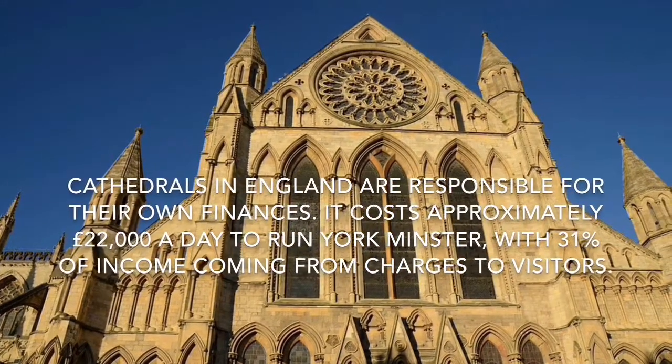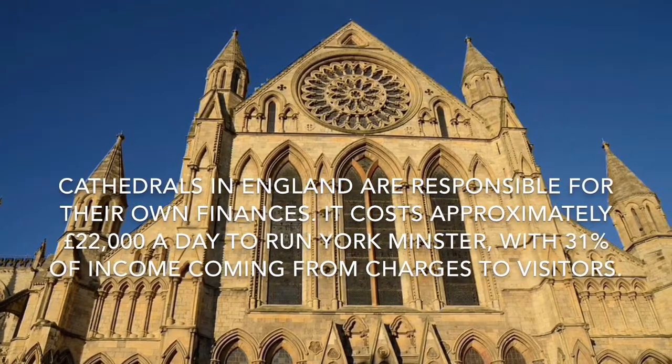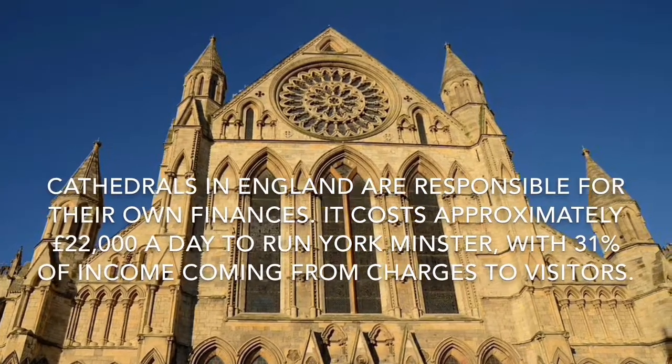Cathedrals in England are responsible for their own finances. It costs approximately £22,000 a day to run York Minster, with 31% of income coming from charges to visitors.